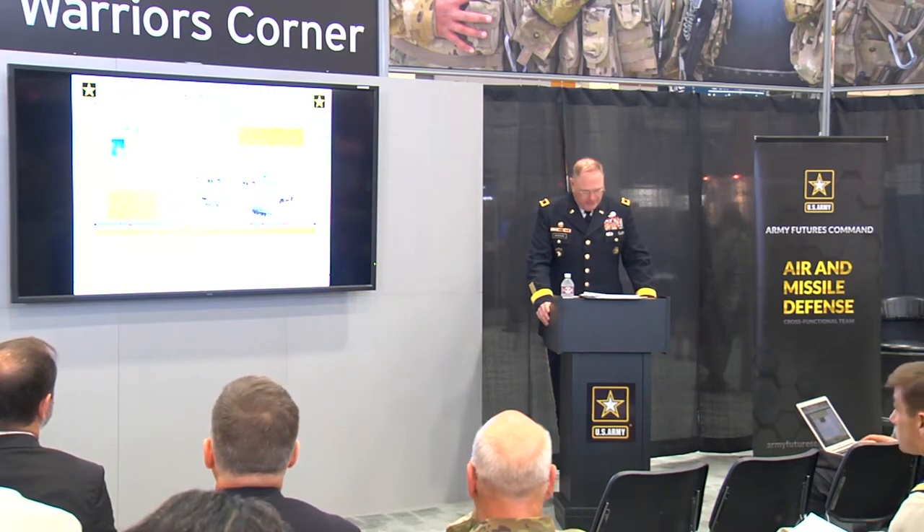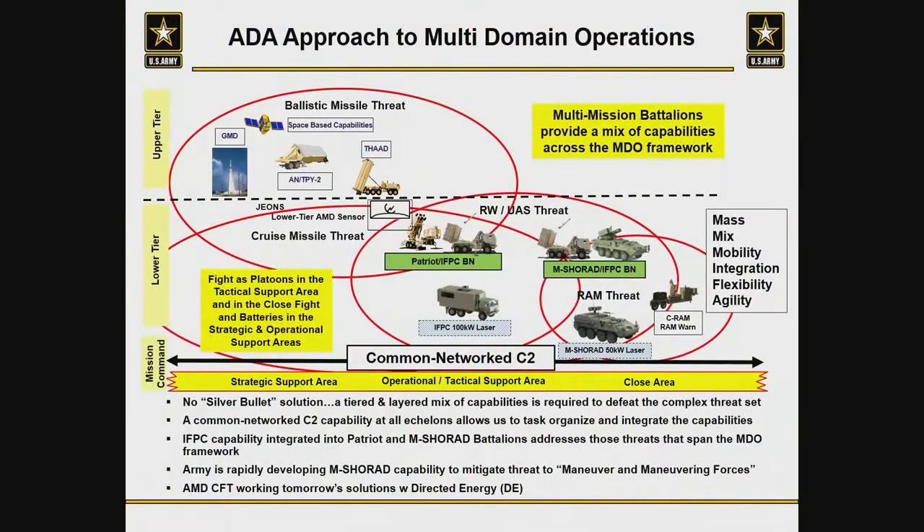The green boxes between Patriot and M-SHORAD represent multi-mission battalions in our future. As we build capability at the tactical edge with mobile short-range air defense — a system on a Stryker that can keep up with the maneuver force — we see the indirect fire protection capability being in that formation as well as towards the HIMAD high-to-medium air defense formations with Patriot. We don't want to go back to having a bifurcated force of both HIMAD and SHORAD; we want air missile defenders working in formations that can span the full spectrum.